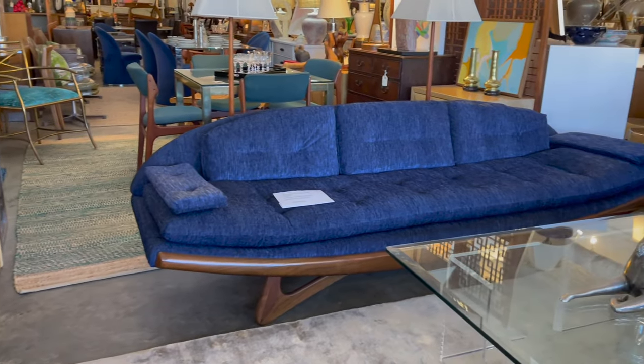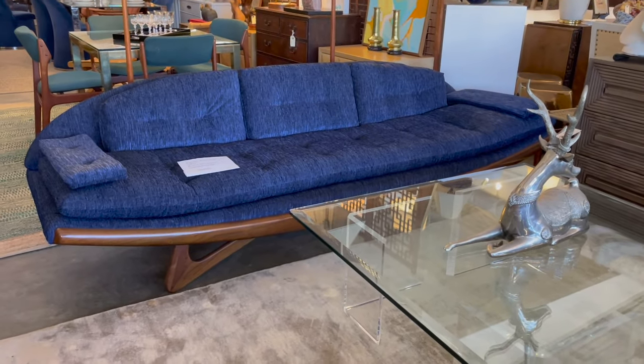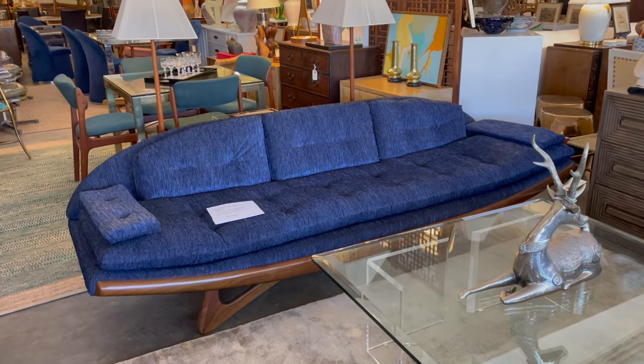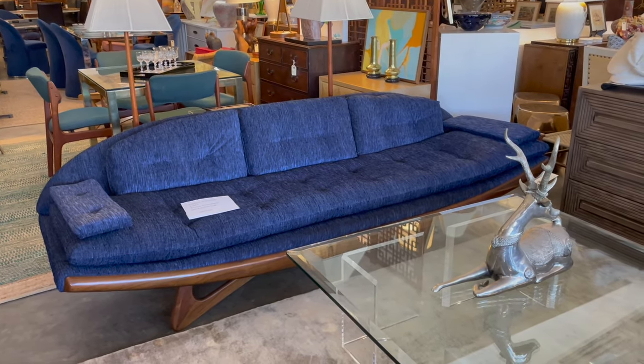Look at this really cool Adrian Pearsall — I think this is the gondola sofa. I love a good AP sofa. This is from 1961 — six thousand dollars on that. It's a really amazing piece. I've been doing this for a couple of years now, and to come find a location with items I haven't seen before is pretty cool, actually very, very cool.